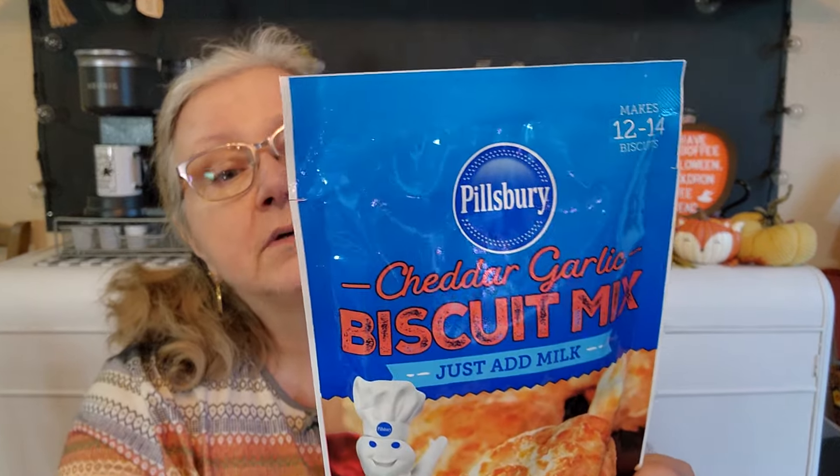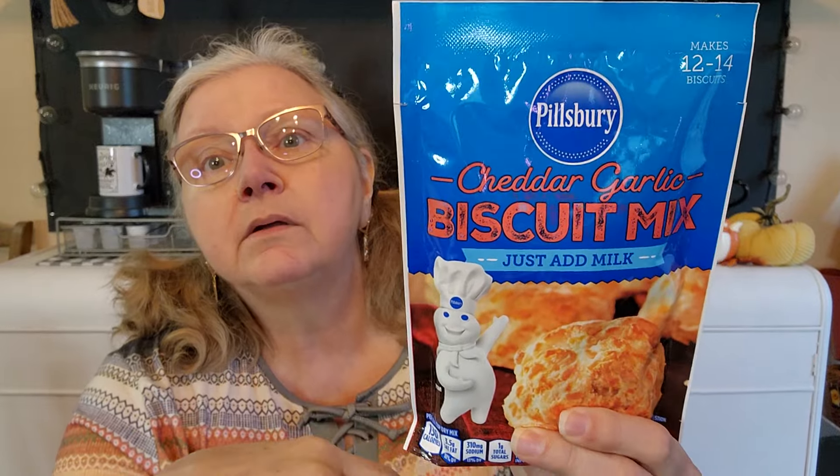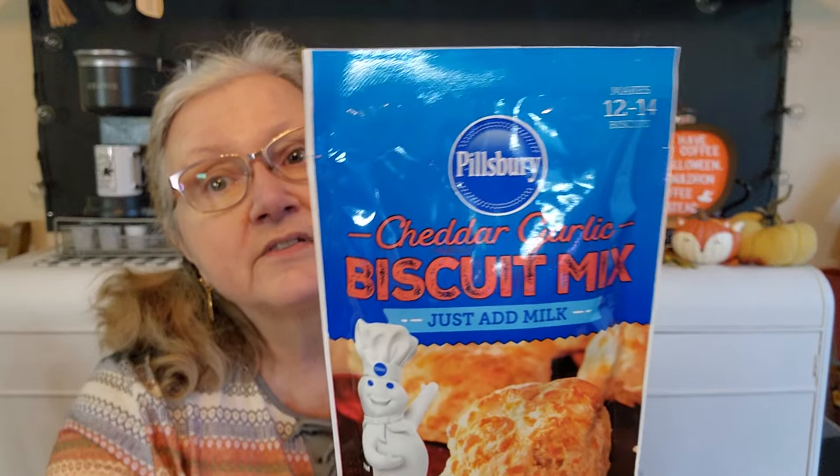I've seen the Pillsbury home style biscuit mix before, but I've never seen cheddar garlic — that might just be me, but let me know if you've seen this before. It seems new to me. I haven't been in Dollar Tree for a while until recently, so it might have been around. Cheddar garlic just sounds good. I'm going to make this for dinner one night. I usually use Bisquick to make biscuits and gravy, so we'll see how these are.